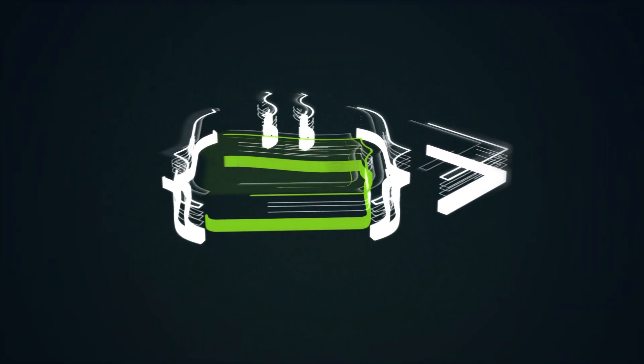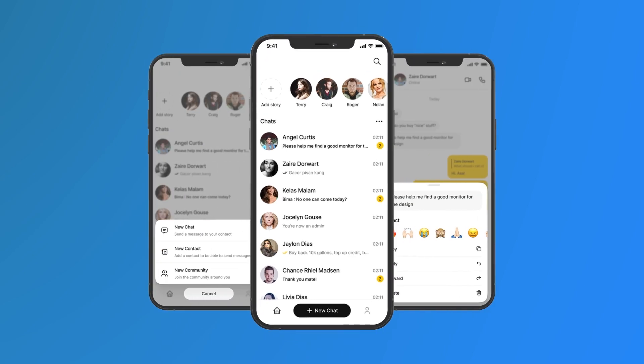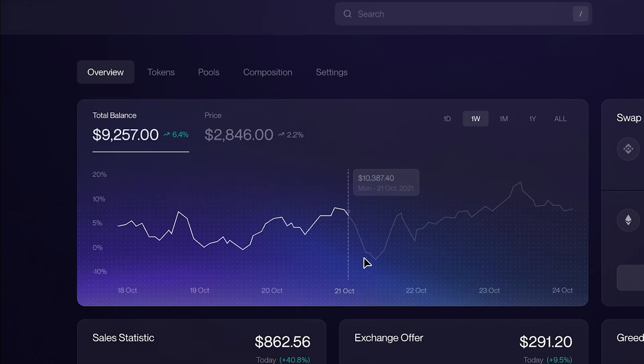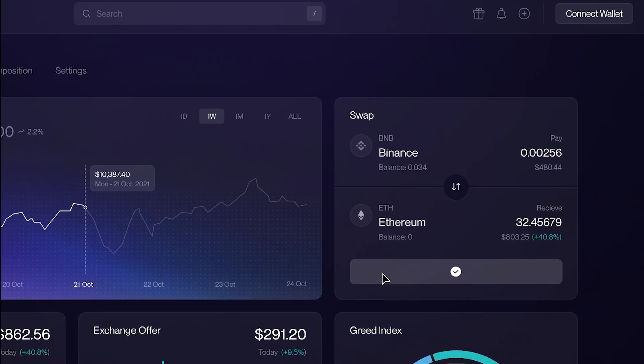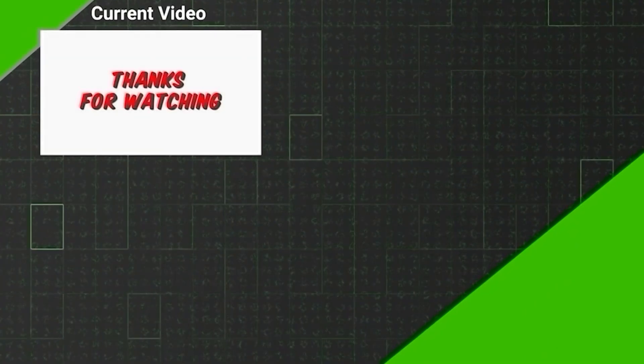We at Code Brew Labs understand the full potential of Telegram mini-apps. Our Telegram mini-apps development team specializes in building custom solutions using Telegram APIs, ensuring crypto integration and developing apps with a streamlined process. If you have an idea for a Telegram mini-app and need someone to help you develop the solution, we are here for you. Connect with us by clicking on the link given in the description.